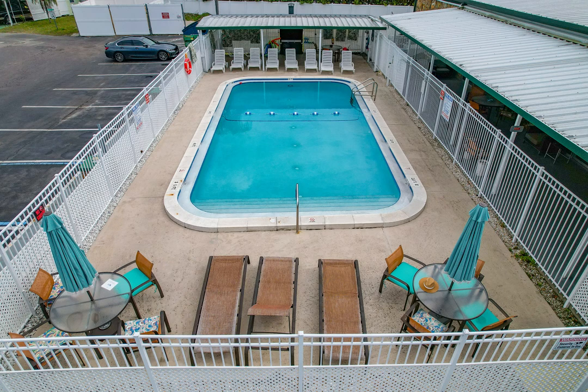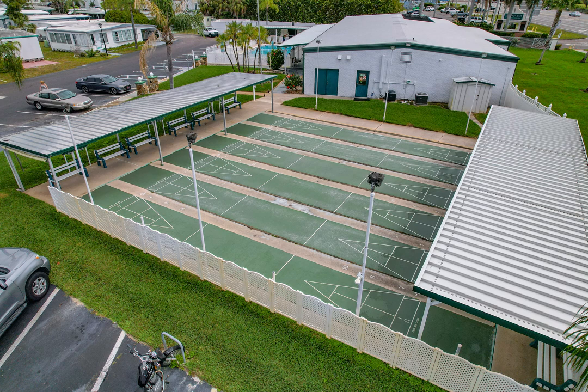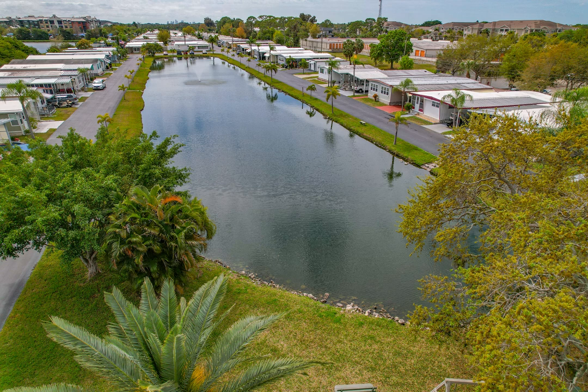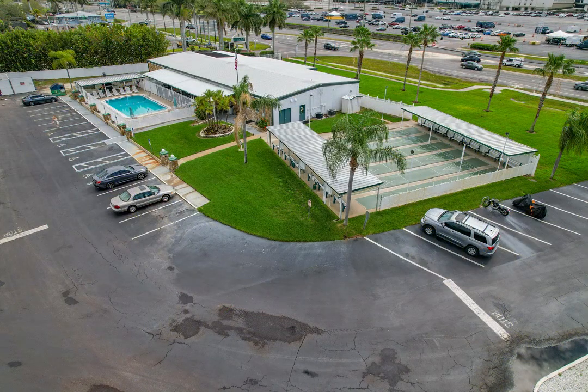Enjoy the low monthly maintenance fee of only $238, which includes lawn maintenance, water, sewer, trash, as well as basic cable and Wi-Fi. This active 55-plus community has a heated community pool, shuffleboard, lake, and endless social activities to enjoy. Don't miss out on this opportunity to make this your new home sweet home.